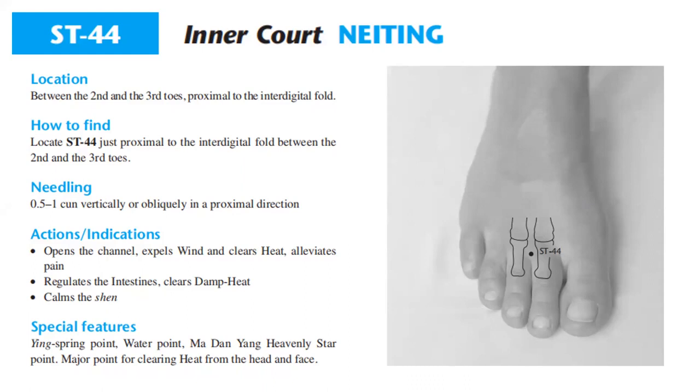Actions and indications: opens the channel, expels wind and clears heat, alleviates pain, regulates the stomach, clears damp heat, and calms the shen. Special features: being a Ying spring point and water point, it is included among Madangyang's heavenly star points, and is a major point for clearing heat at the head and face.